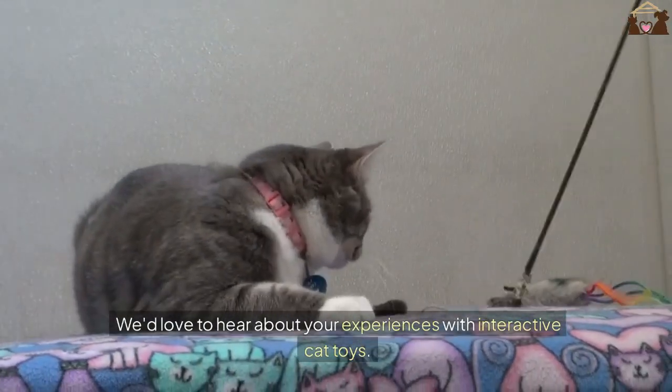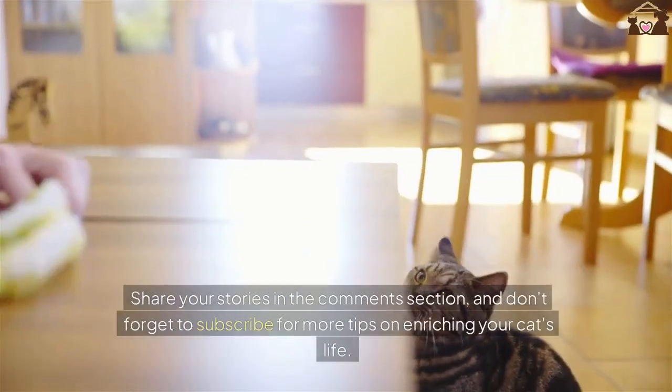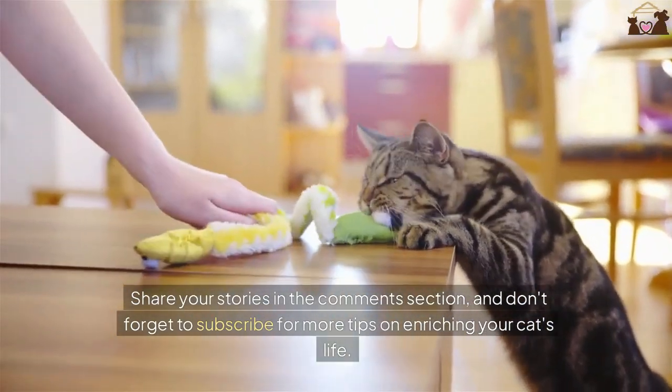We'd love to hear about your experiences with interactive cat toys. Share your stories in the comments section and don't forget to subscribe for more tips on enriching your cat's life. Happy playing!